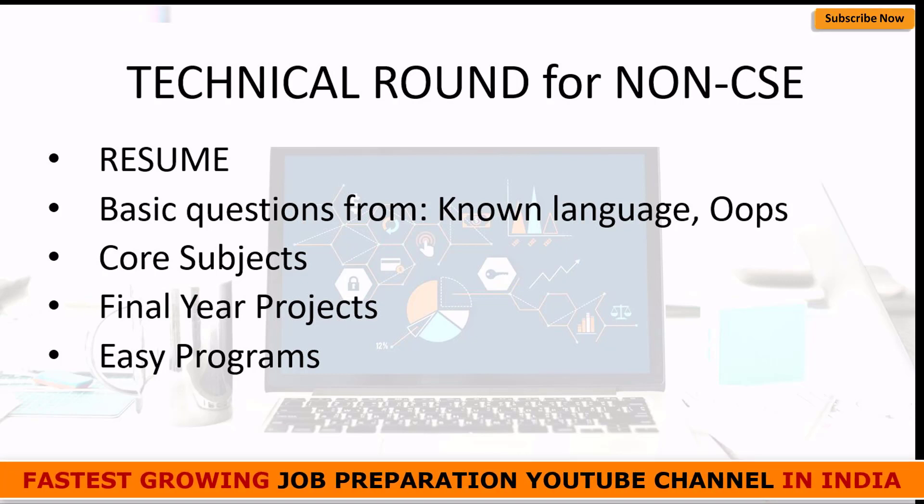Moving on to the technical round for non-CSE students. Here again, resume is important — I'll discuss it in detail later. Second, as a non-CSE background student, the interviewer won't have high expectations on CSE or coding concepts. Prepare basic questions from a programming language you know — whether it's C, Java, or Python, whichever you are comfortable with. You should also go through some questions on OOPs concepts, which is a very easy and important topic.